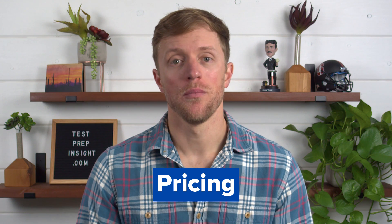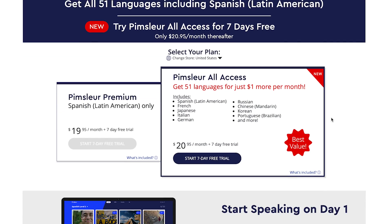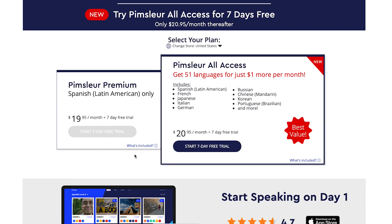First up, let's cover pricing. Both companies offer two different subscription options. With Pimsleur, there's the premium plan which costs around $20 per month and includes access to one language. Or for $1 more per month, you can upgrade to the Pimsleur all-access plan which includes access to all Pimsleur languages — there's around 50 of them.